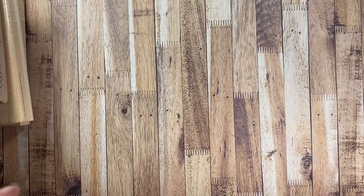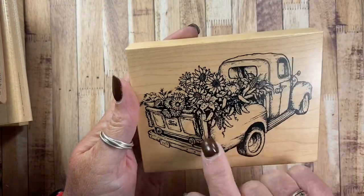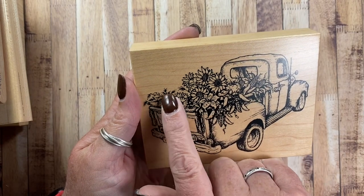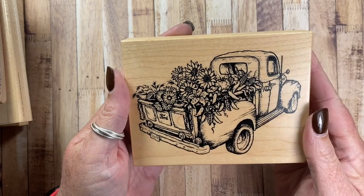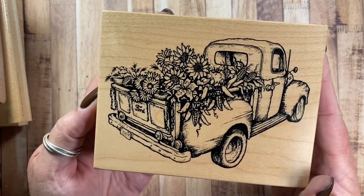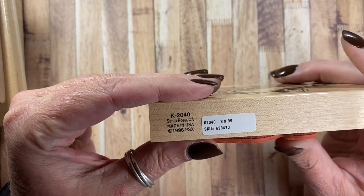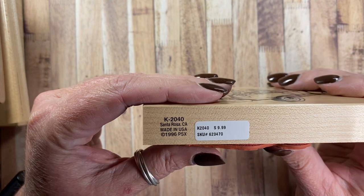I also pulled out this Ford truck to use — it's full of harvest items like sunflowers and corn. There are some great big lilies and maybe some corn stalks and pumpkins. I thought this might be fun to use for a fall card as well.